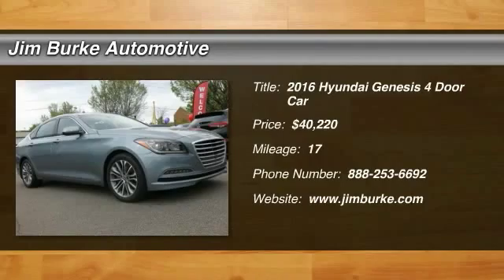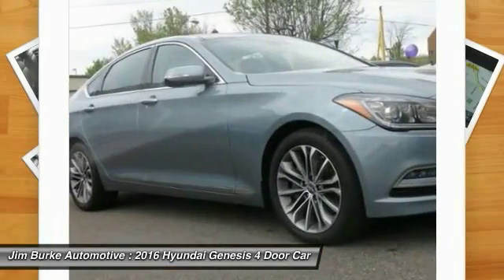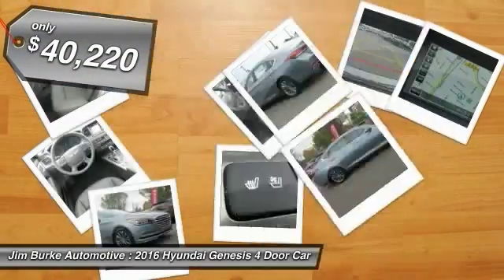2016 Genesis. It wasn't named 2009 North American Car of the Year for nothing. Genesis combines luxury, performance, and engineering for one powerful and memorable driving experience, and is priced below $45,000.